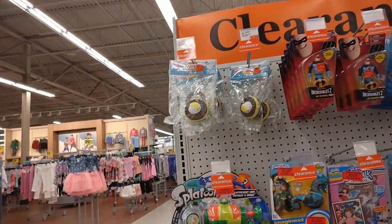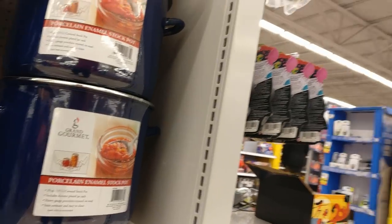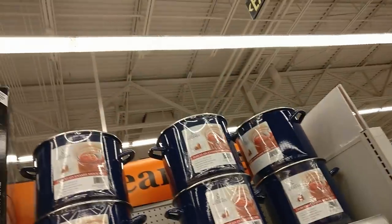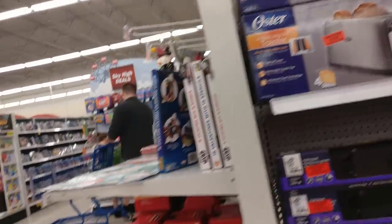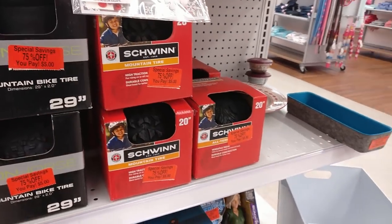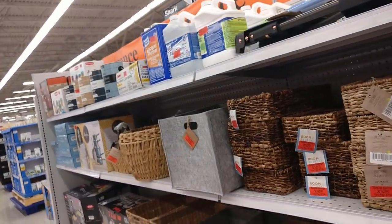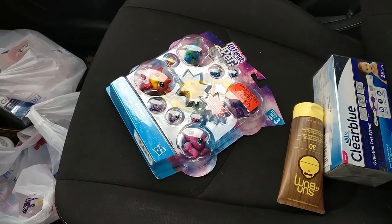My next stop was Meijer. There's quite a bit of clearance in the end caps and in the store in general, but a lot of it was just not priced well. There's a bunch of houseware stuff which usually doesn't sell well — some small appliances, but they just weren't clearanced low enough. Over here you can see some Schwinn bike tires — those were priced pretty good, like $5, I could have doubled my money, but I've had trouble selling bike tires in the past so I left them.